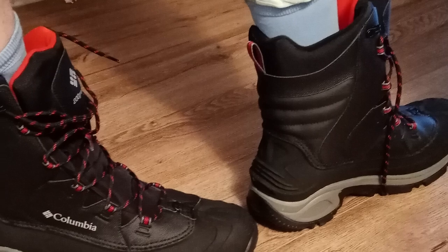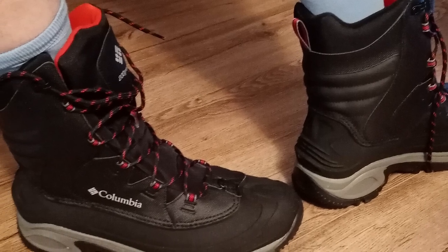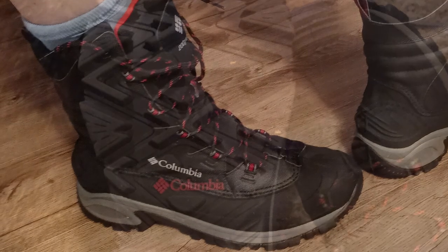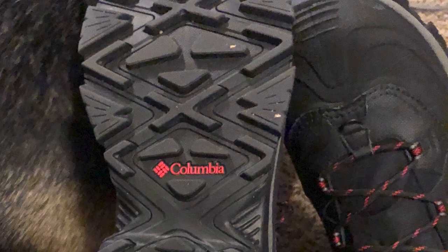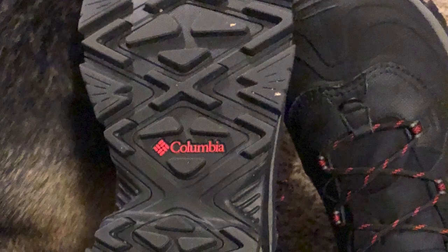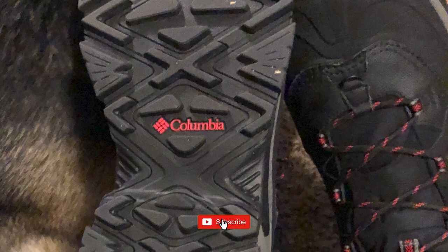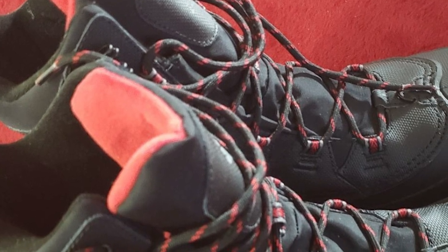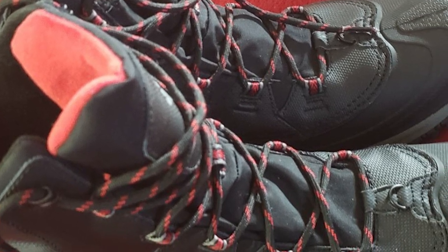These alpine boots feature an injection-molded rubber shell and outsole, waterproof and seam-sealed construction, and robust lacing — all making for a comfortable fitting boot that will keep your feet dry, warm, and happy across any trail. Columbia offers these men's boots in multiple colors. Note that sizes run small, so consider sizing up.